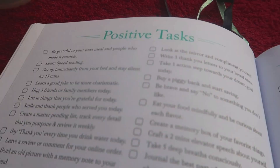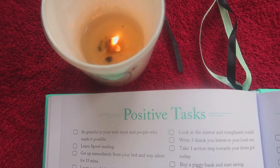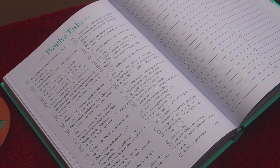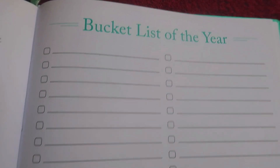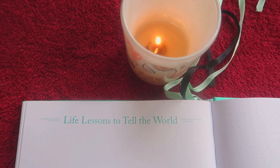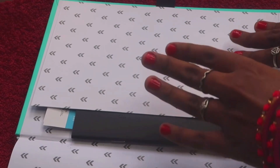Next are the Positive Tasks — a list of activities to enhance positivity in your life. You can pick one whenever you want to feel energized or just good. It's unique — I haven't come across something like this before. Then we have a bucket list for the year, a 'Million Dollar Ideas' page for jotting down any ideas big or small, an 'Interesting People I Have Met' page, and 'Life Lessons to Tell the World.' I really like this planner — it literally contains everything. There are also notes pages and a warm note from the team at the end.